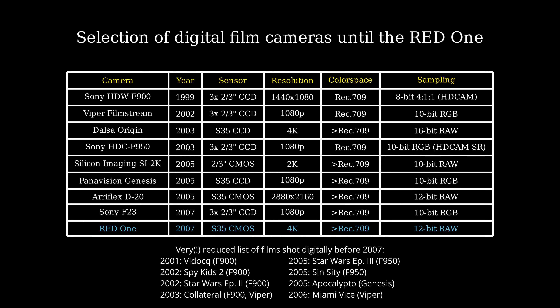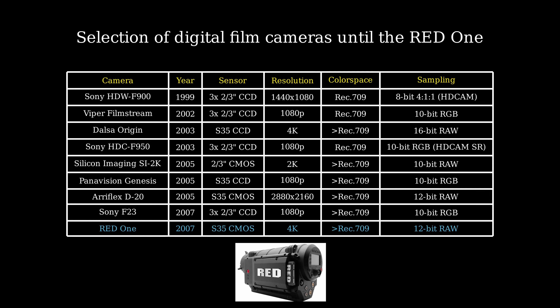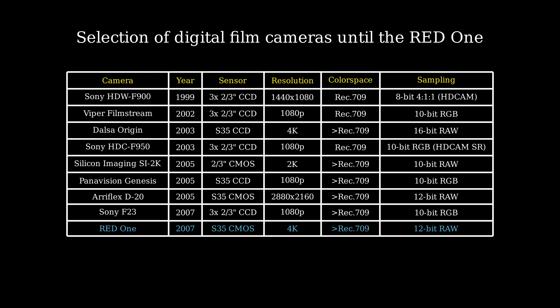It wasn't the first 4K camera. It wasn't the first camera with a Super 35 sensor, a proper color space, or RAW recording. It wasn't even the first 4K camera with a Super 35 sensor, proper color space, and RAW recording. Instead, as the first product of a startup company, it had inevitable technical issues, somewhat weird ergonomics, and debayering its JPEG 2000 compressed RAW stream ran at only 4 frames per second. In an industry with highly streamlined workflows, this poses the question: why the RED1 more than ever?